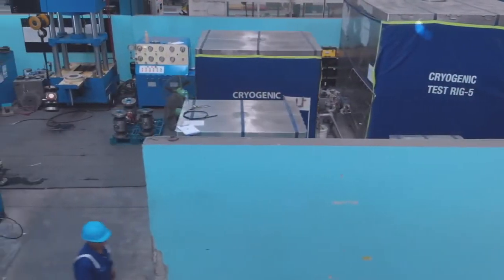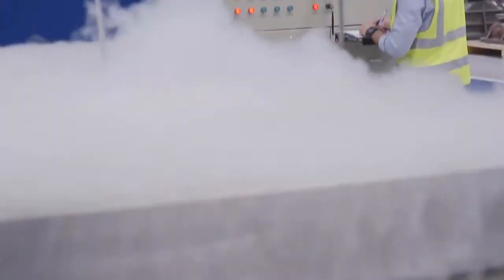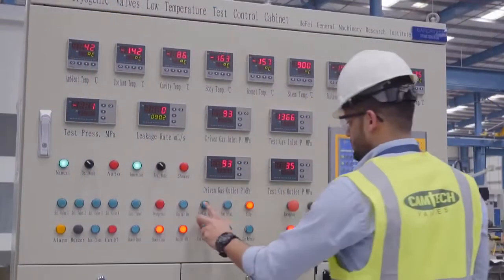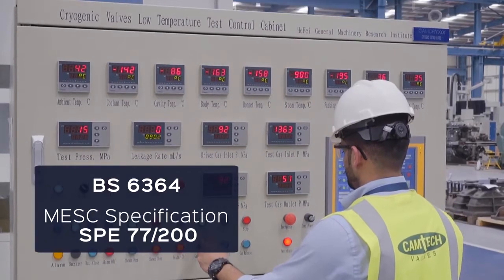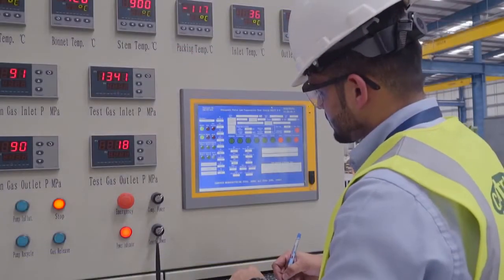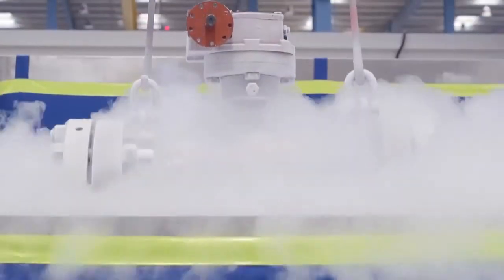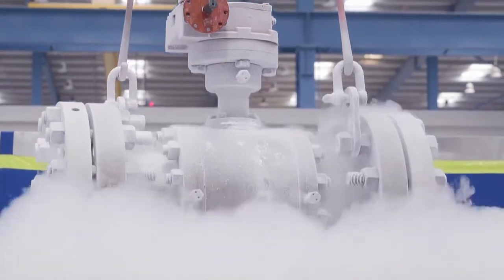Camtec is equipped with state-of-the-art cryogenic testing equipment, where valves can be tested to low temperatures up to minus 196 degrees centigrade. Tests performed conform to international standards such as BS 6364, MESC specification SP 77-200, and so on. Accurate test temperatures are maintained by the computer-controlled unit, with the results automatically recorded and printed for evaluation.